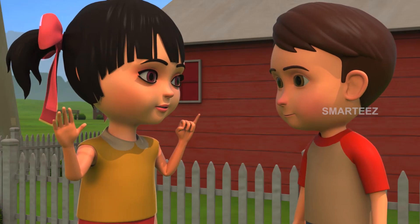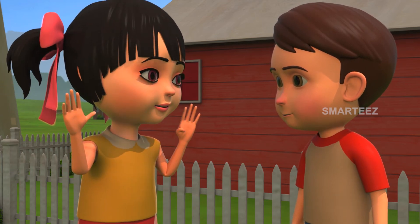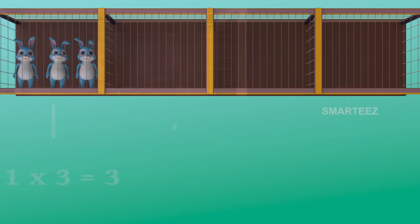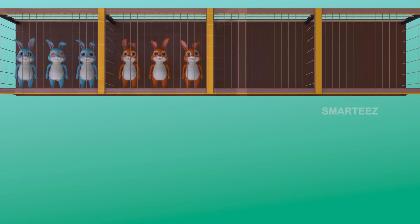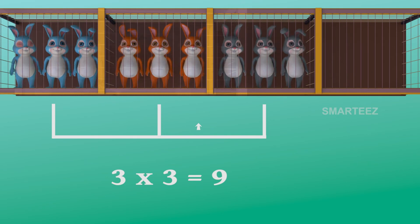There were six in two cages already. Now there is one more cage of three bunnies to make it nine. Yes, three threes make it nine. The first set had three bunnies, and when the second set of three bunnies added to the first set, it became six. Now the third set of three bunnies made it nine. So three sets of three bunnies make it nine bunnies.